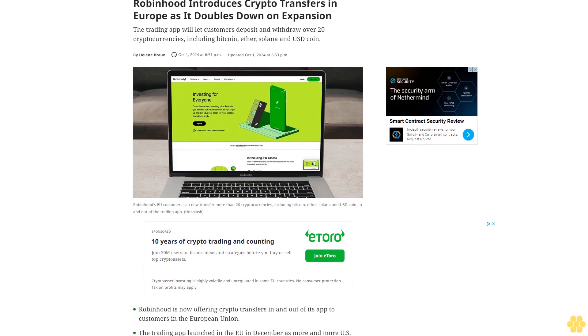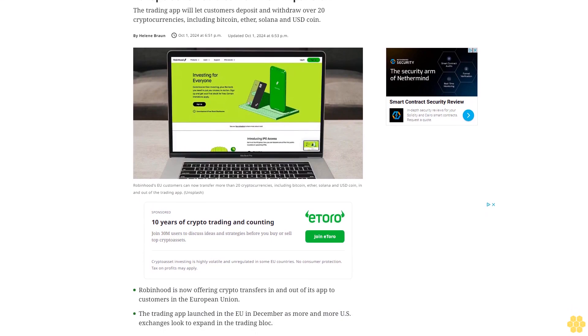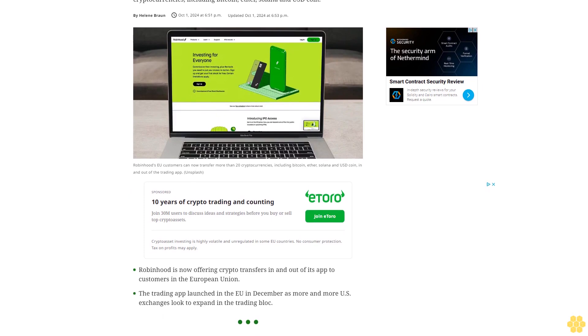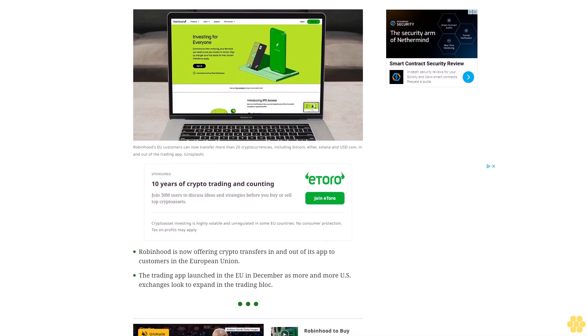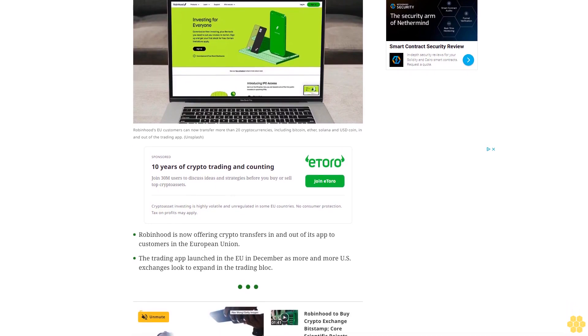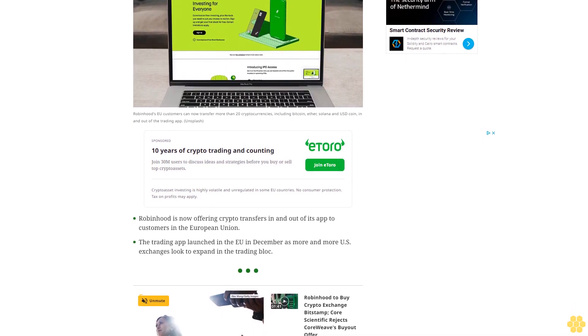Robinhood introduces crypto transfers in Europe as it doubles down on expansion. The trading app will let customers deposit and withdraw over 20 cryptocurrencies, including Bitcoin, Ether, Solana, and USD Coin. Robinhood is now offering crypto transfers in and out of its app to customers in the European Union, having launched in the EU in December.